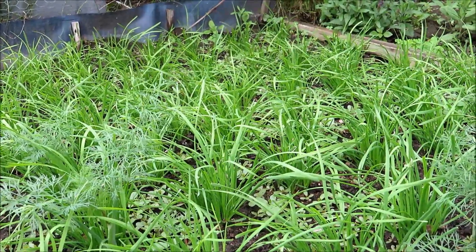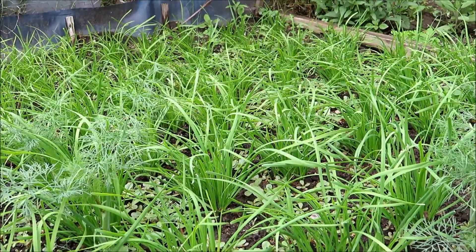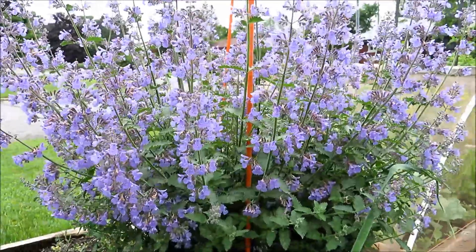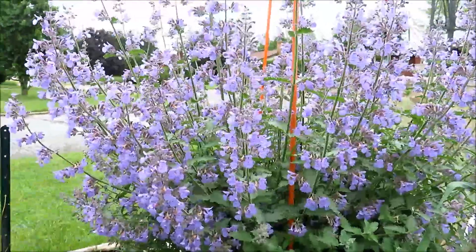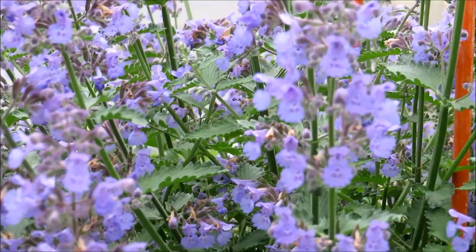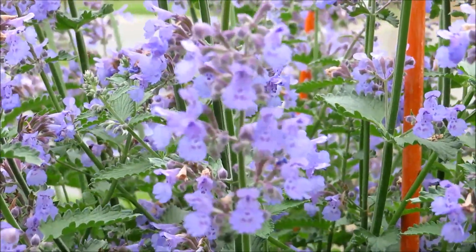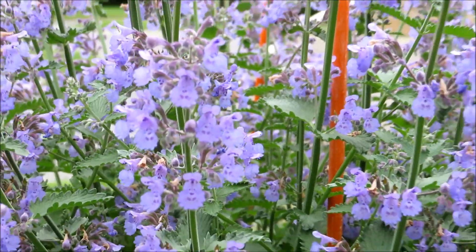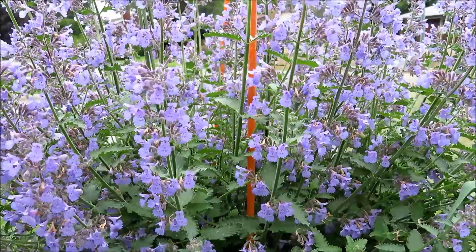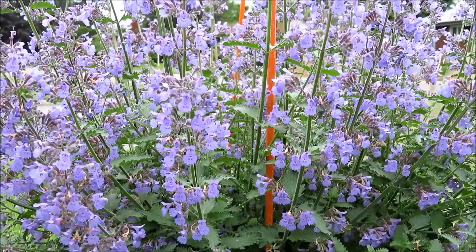These are my garlic chives — I've cut them twice already and they grew back very quickly. They're good for dumplings. This is the catmint. Catmint has very nice pleasant purplish flowers and can be nice as cut flowers too, lasting about a week. They are also great pollinator attractors — bees and all pollinators are attracted to catmint.